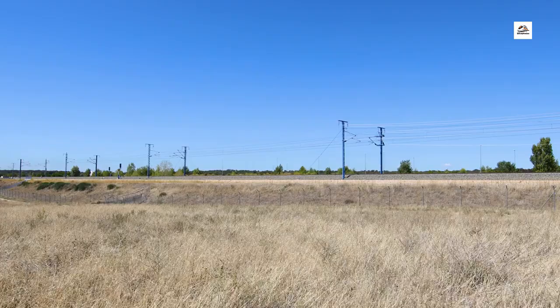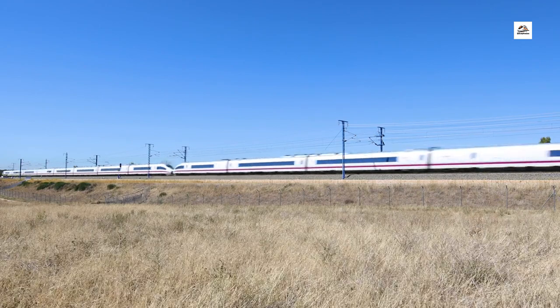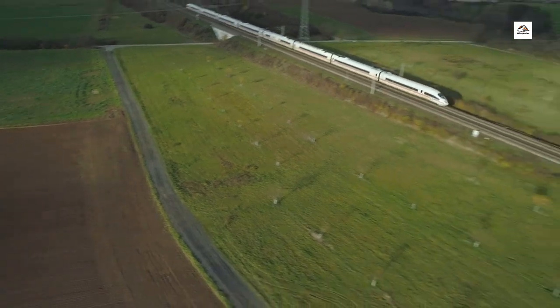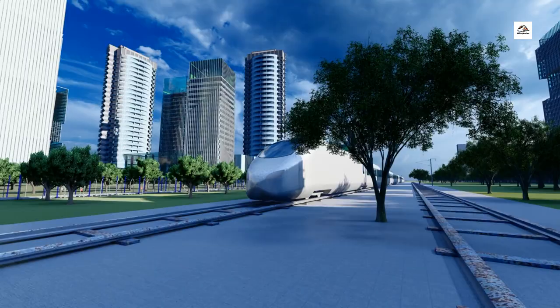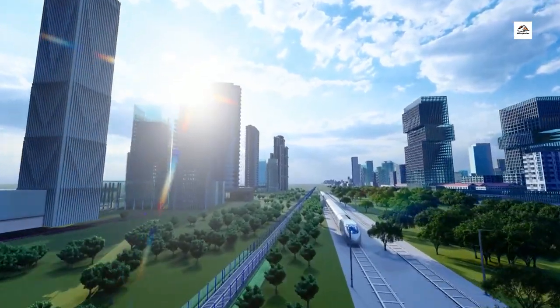Mega Tunnel Network. One of the lesser-known facts about the Wuhan Yichang High Speed Railway is its extensive tunnel network. This rail line boasts a series of massive tunnels, some stretching for several kilometers, creating an intricate underground pathway. It's like a hidden world beneath the surface, allowing trains to glide through the mountains seamlessly.